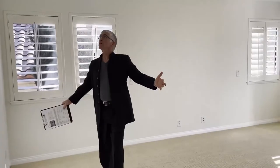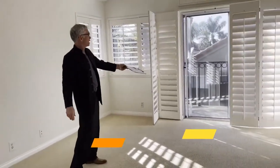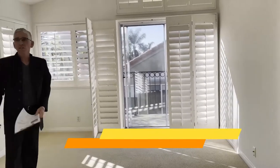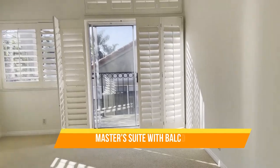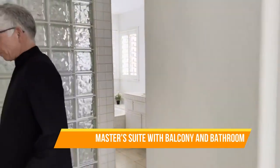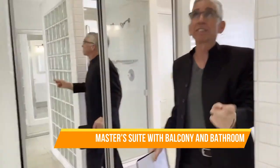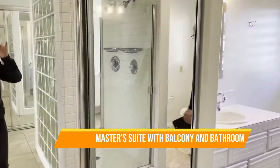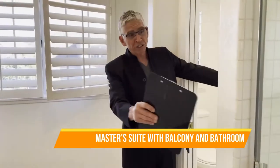This is a master suite of master suites. Check this out — it's beautiful. Big, big bedroom. And you have a balcony out here. You can be outside, do your reading, have your tea. But wait, there's more. This is an amazing, amazing bathroom, and it's got closets everywhere. You've got your vanity, the toilet, and this shower — look at this shower.